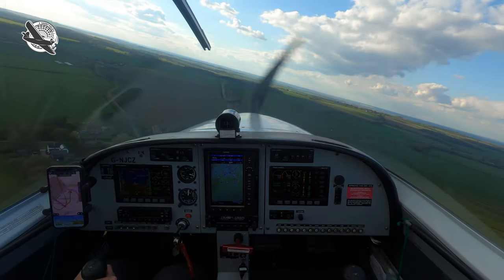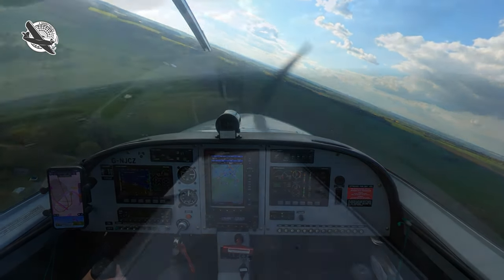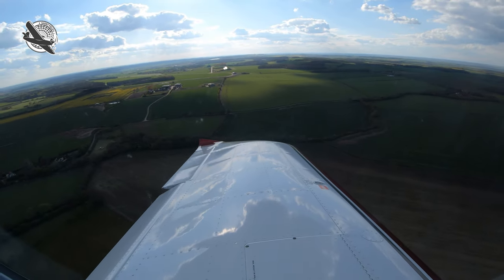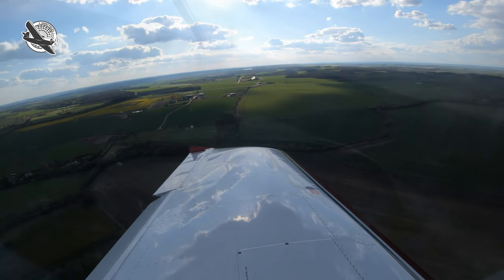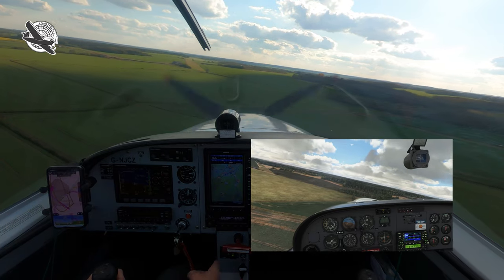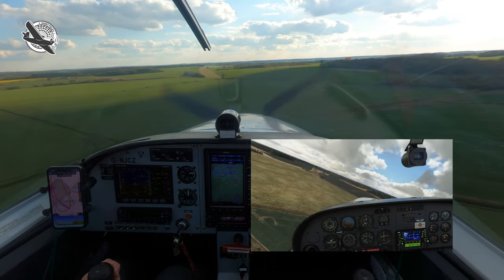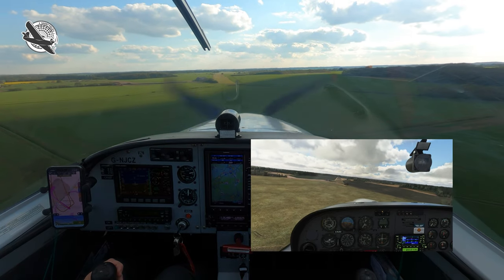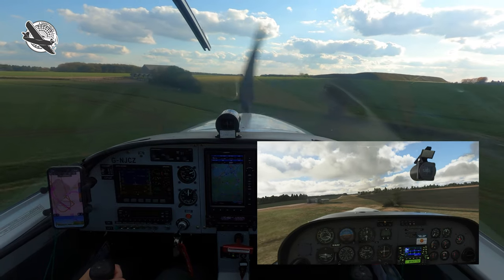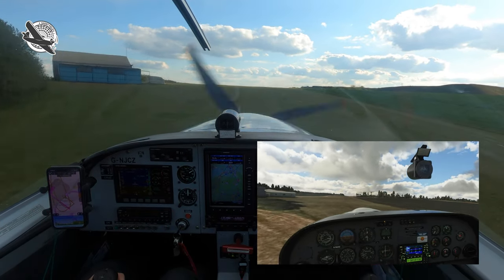We do our downwind checks, have a good look right in case anyone decides to join on a base leg, and with all clear we turn left onto base and start reducing speed and altitude. Turning onto final, the picture out of the window looks exactly as it did in the sim, and I would feel a real sense of familiarity had I not been here before and only visited in the simulator.